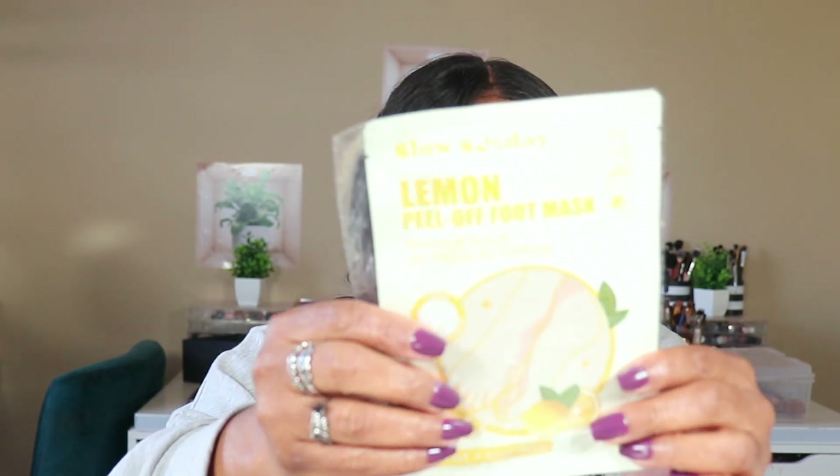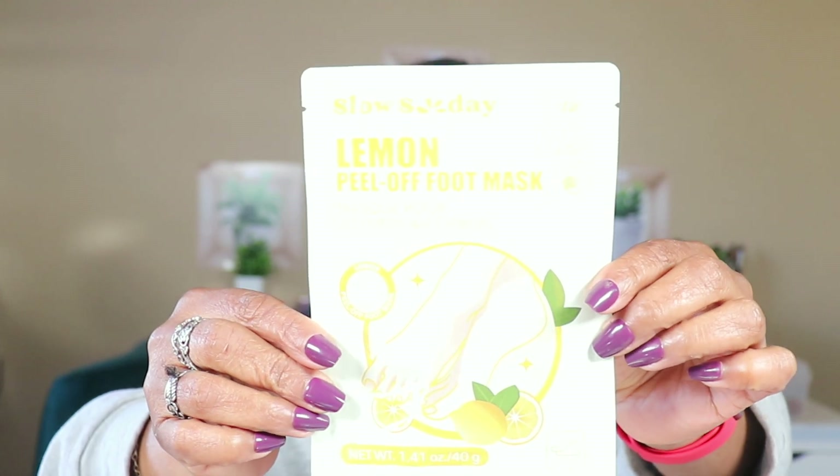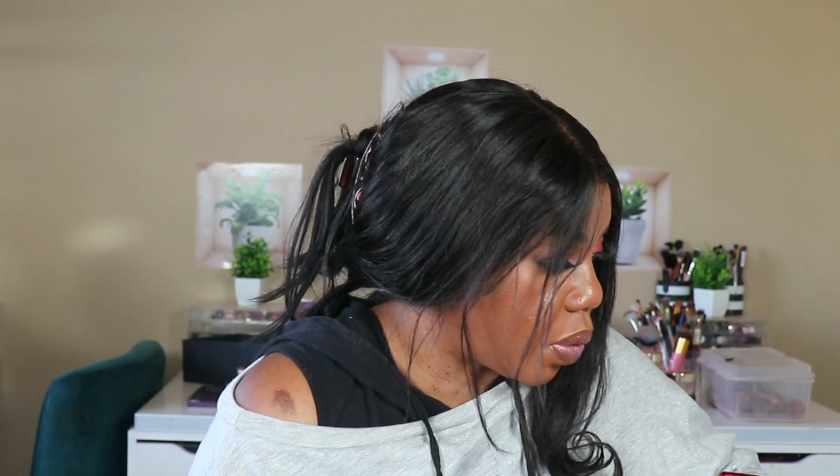This is a lemon peel-off foot mask. I love foot peel masks — I used to find these at TJ Maxx and Marshalls in Houston and would stock up on them because they leave your feet feeling so good. I've never tried a lemon one before, and it's Slow Sunday — I am liking Slow Sunday's line. I get one to try, and if I like it I'm definitely going back for more.